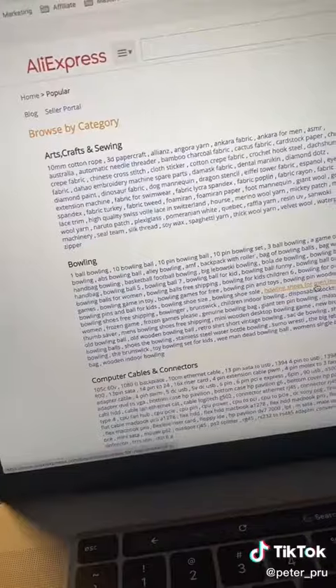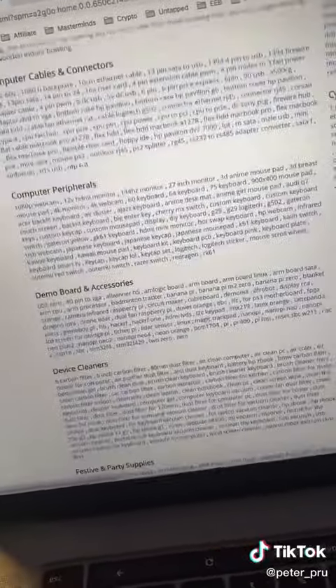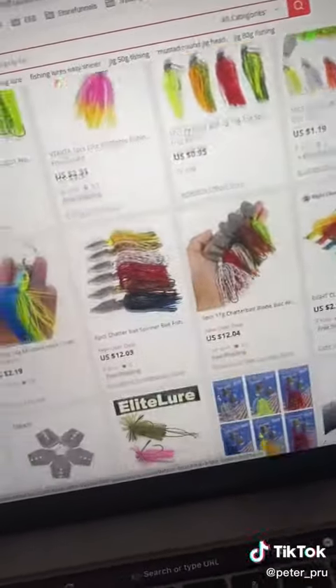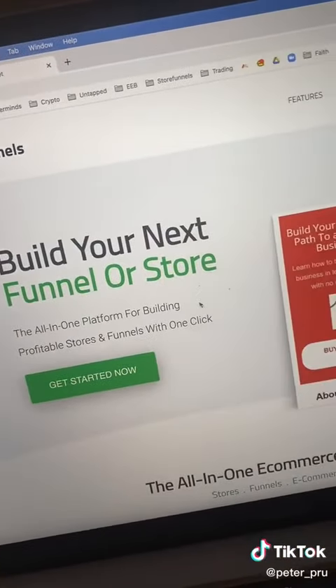First step, head over to aliexpress.com and scroll all the way down to the footer of the page. Select the 'All Popular' option. This is going to show you all the top niches as well as top selling products in each. For example, these fishing lures right here — we can get at wholesale pricing.